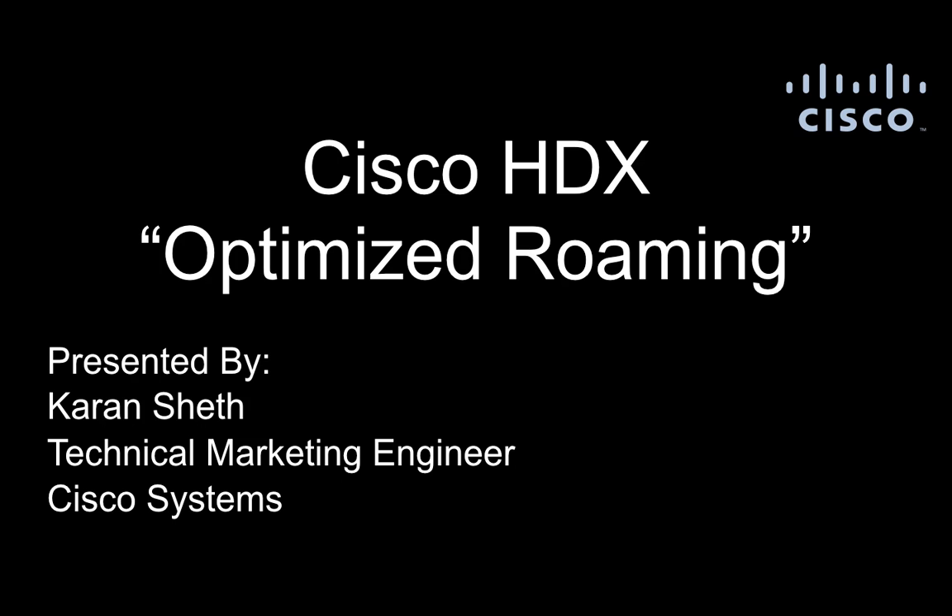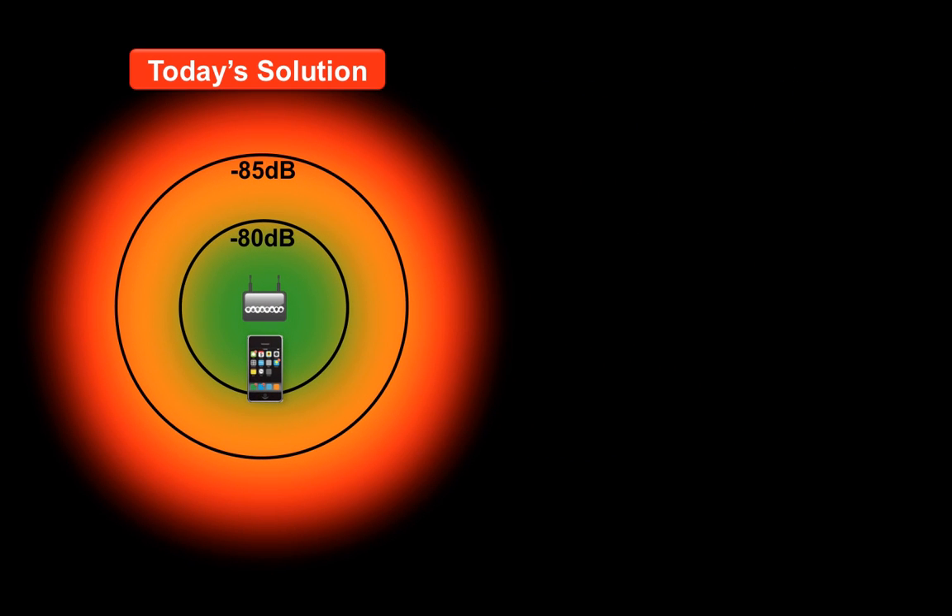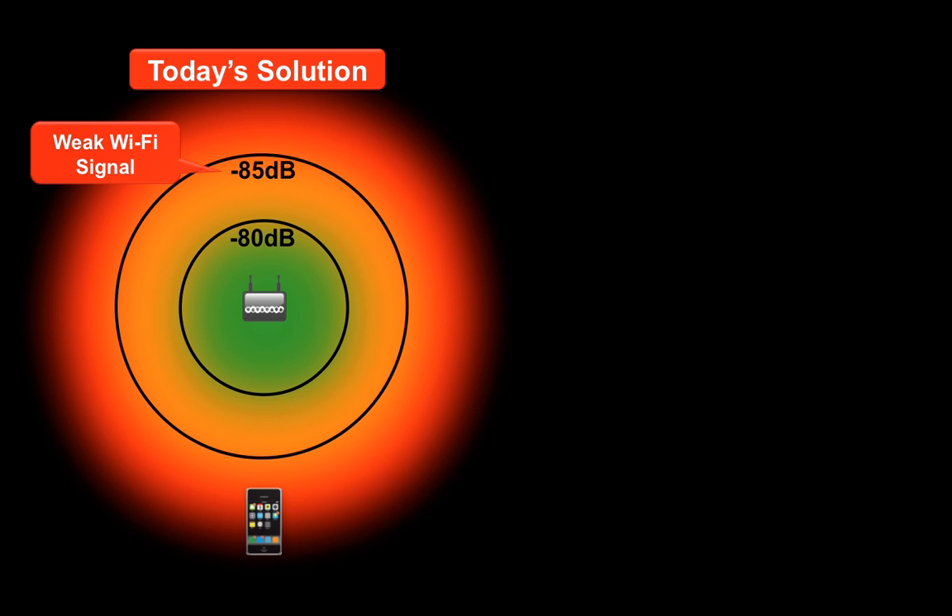First, let's understand the challenges with today's roaming solution. Imagine yourself walking away from the office premises towards a parking lot with active data connectivity over Wi-Fi. You could be browsing the web, checking your email, or are probably on a video call with your family and are expecting no disruptions. Now, it is a well-known fact that the signal strength is lowest when you are farthest from the access point, which leads to poor connectivity and degradation in your mobile experience.